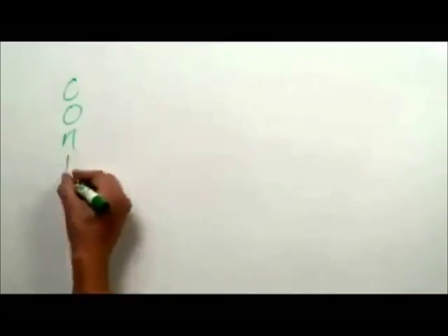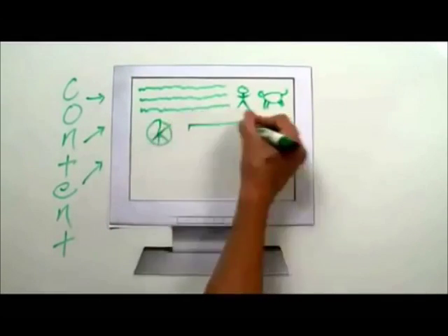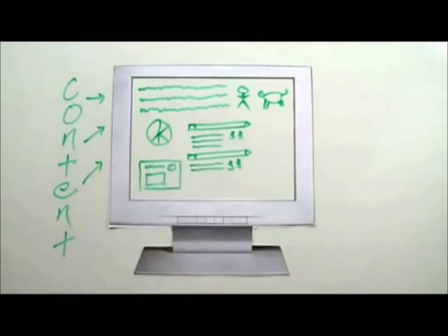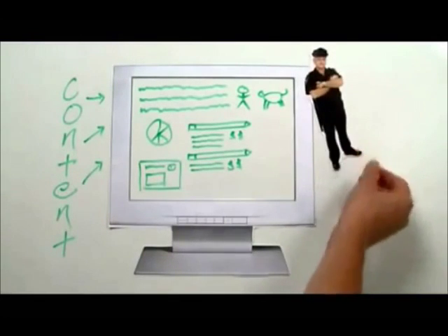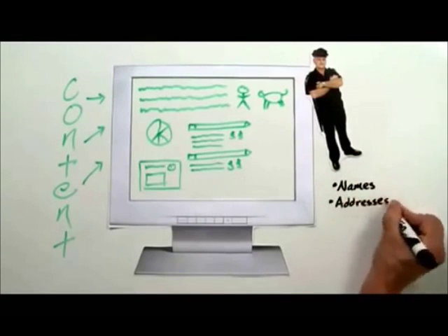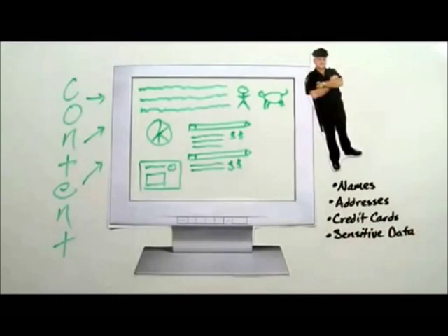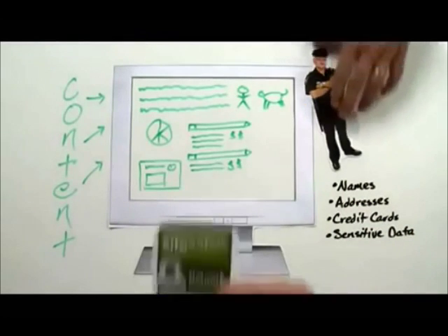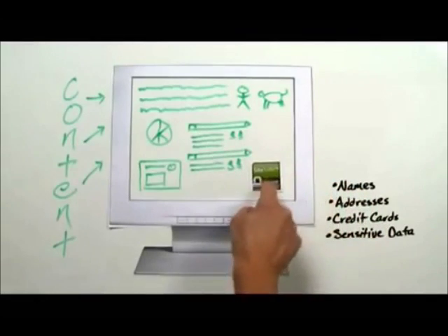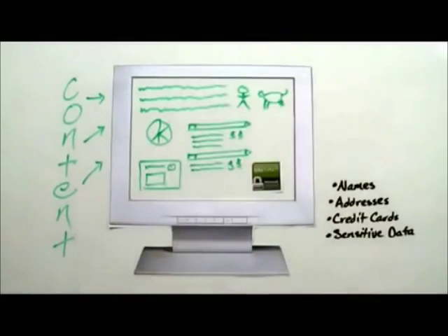They'll also need the actual content of the website itself, comprised of words, pictures, charts, product and price listings, and anything else they want customers to see. Next, if they're going to collect sensitive information from customers, they'll need internet security to protect users' names, addresses, credit card numbers, or any other sensitive data. This specific kind of security comes in the form of an SSL certificate — a kind of handshake between the user and the host that encrypts the data over a secure connection.